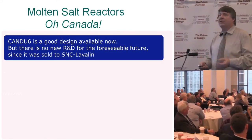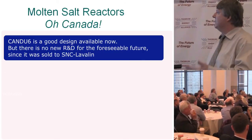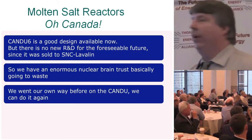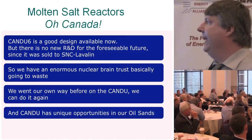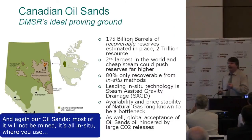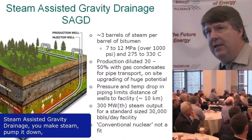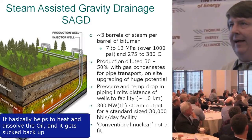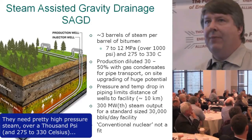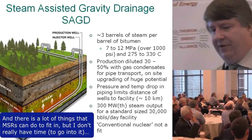On molten salt reactors in Canada: the CANDU-6 is a good design available now, but there's no new R&D for the foreseeable future since it was sold to SNC-Lavalin. We have an enormous nuclear brain trust basically going to waste. Canada went its own way before with the CANDU and can do it again. CANDU also has unique opportunities in our oil sands — most of it is in-situ where steam-assisted gravity drainage is used, and molten salt reactors could fit in well there.